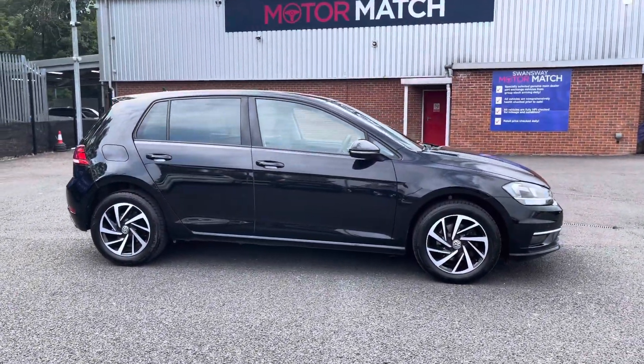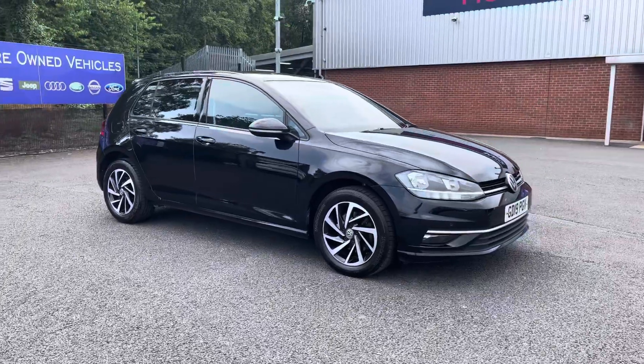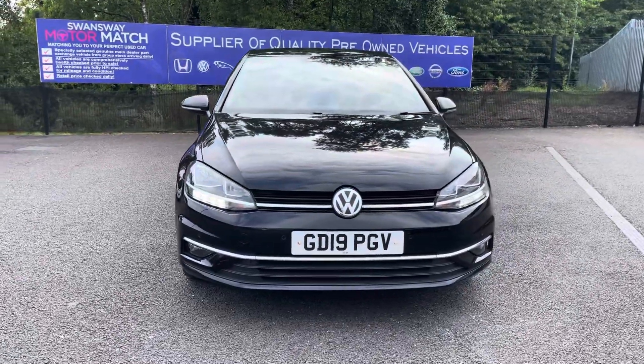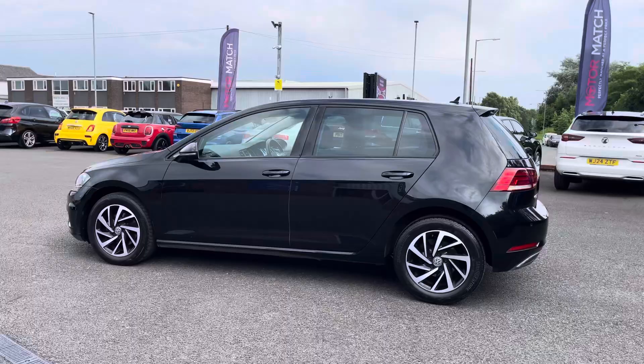Hello there, I'm Josh from Motomatch Bolton and today I'll be showing you around this used car for sale. This is the 2019 Volkswagen Golf TDI Match Edition. It's equipped with a 1.6 litre diesel engine and automatic transmission, with the vehicle also being ULEZ compliant.